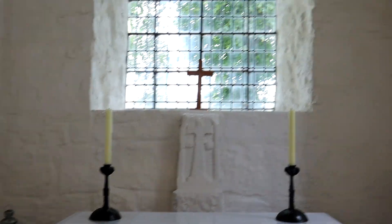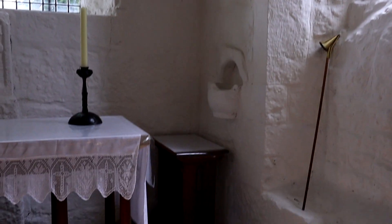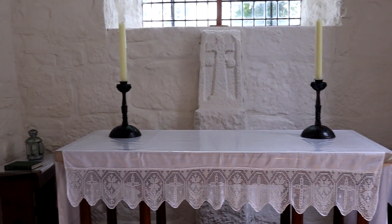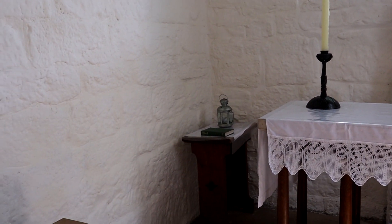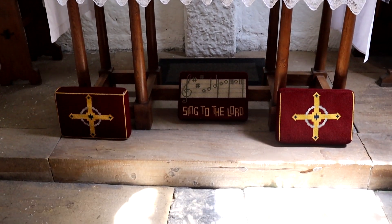In the 19th century, more windows were inserted and a new door installed in the porch. The font is probably 7th century and contains lock holes on the edges that date from the 13th century, added to prevent baptism water being taken for superstition purposes.